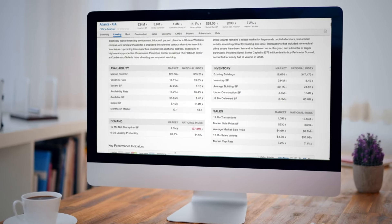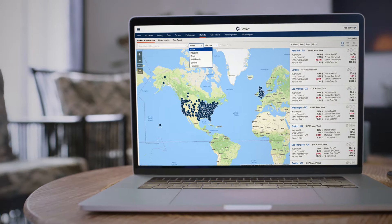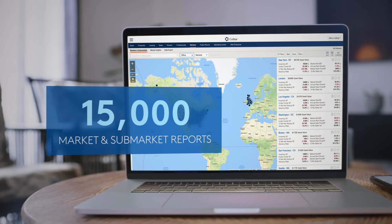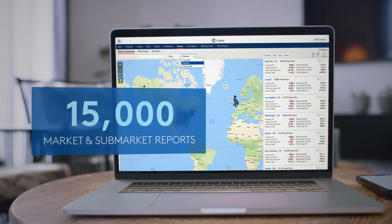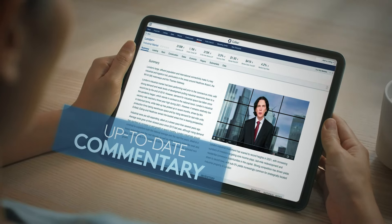CoStar's market and sub-market reports give you reliable, connected insight in minutes. With 15,000 market and sub-market reports covering all asset types, you can get up-to-date commentary from our expert analysts and economists.